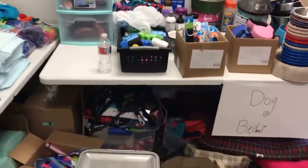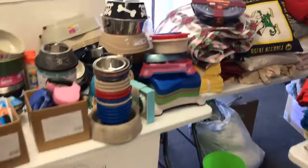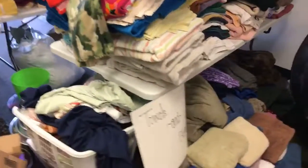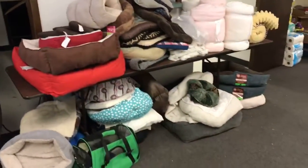We have leashes, collars, more bowls. We have beds, pillows, blankets. We have a ton of towels, more blankets. We have all different kinds of beds.